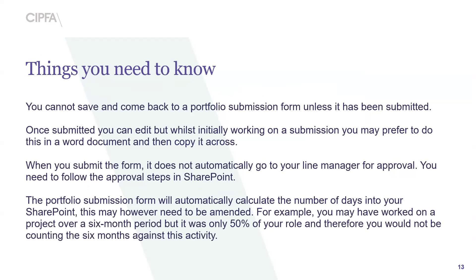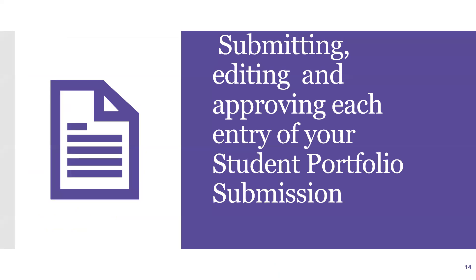Things you need to know: you cannot save and come back to a portfolio submission unless it's been submitted, so you must complete the full form and submit it in one go. However, we will be providing templates in Word format — if you'd rather type it up in Word and then copy and paste it over once fully completed, that is absolutely fine. When you submit the form, it does not automatically go to your line manager for approval — you'll need to follow the next steps. The portfolio submission form will automatically calculate the number of days in your SharePoint, but this may need to be amended. You can also chunk the days — for example, 50 days that cover leadership is absolutely fine.